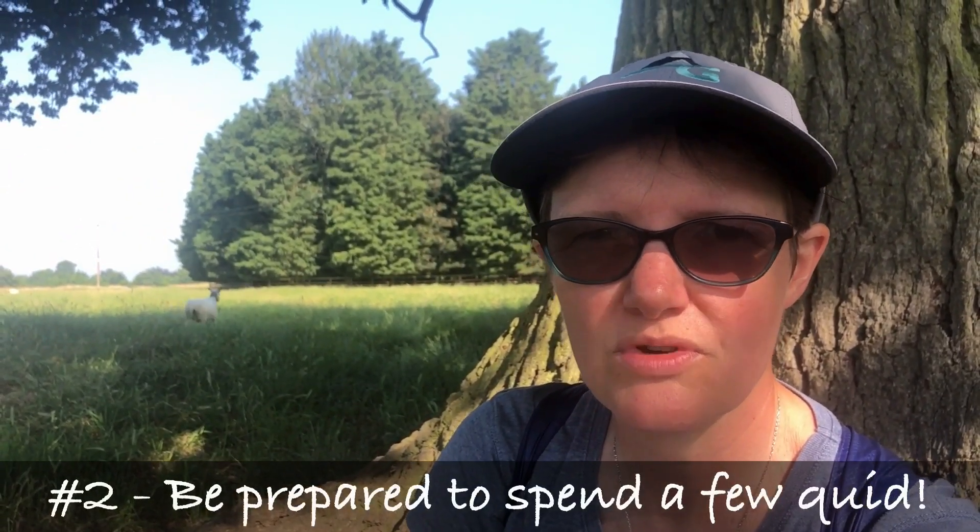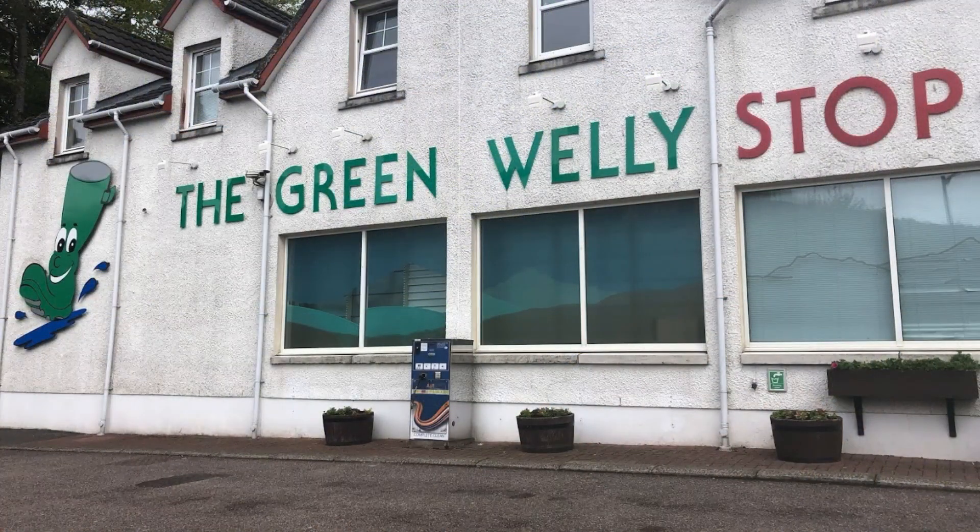Tip number two: don't underestimate how much money you're going to spend. When you get into towns or see pubs, you just want a break, so you end up spending a lot more than anticipated. On both trips I spent much more than expected — quick coffee here, quick beer there. I didn't actually eat my pasta or adventure meals more than once or twice; the rest of the time I was eating out. Those towns and villages are like vortexes — especially the Green Welly Shop, so be careful.